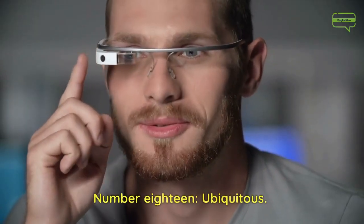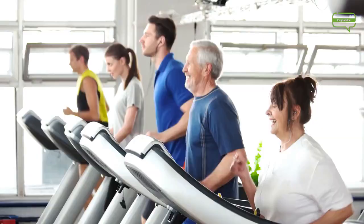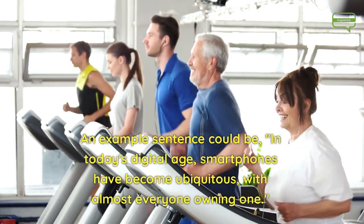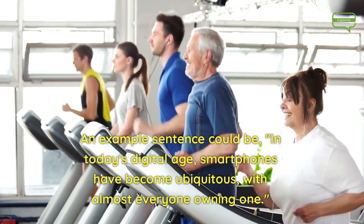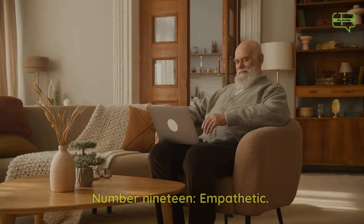Number 18. Ubiquitous. Ubiquitous means being present or found everywhere. An example sentence could be, in today's digital age, smartphones have become ubiquitous, with almost everyone owning one.